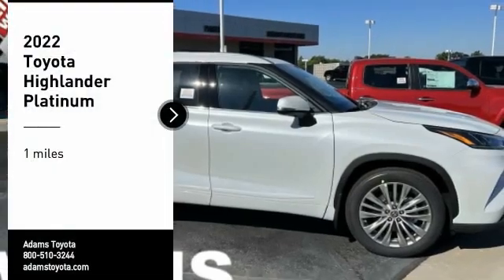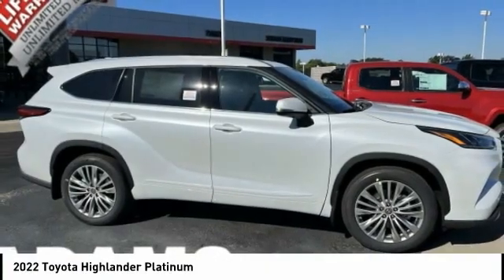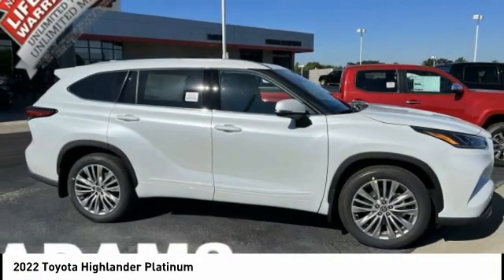Stop by and take a look at the 2022 Highlander. The Highlander is the SUV that's thought of everything.